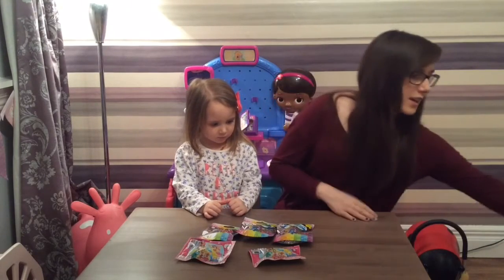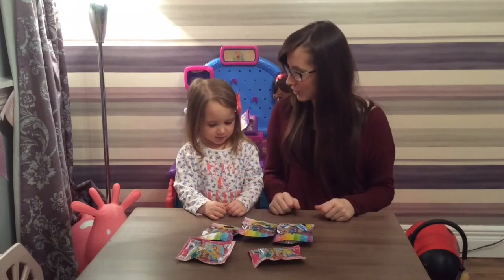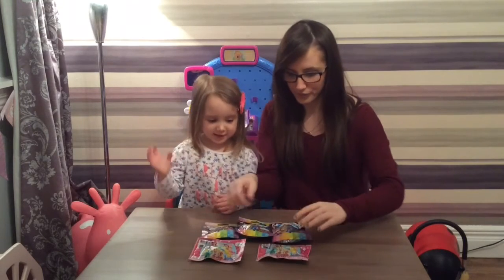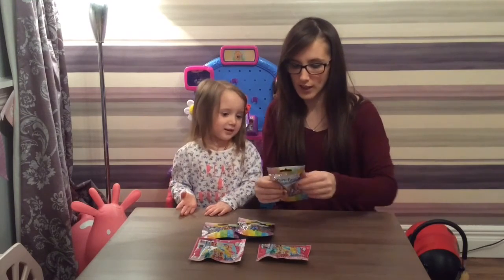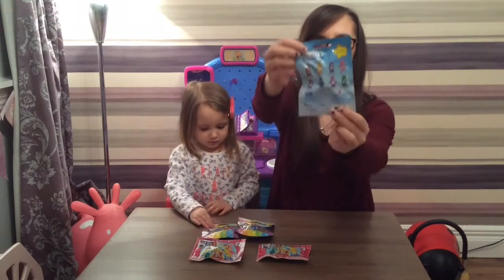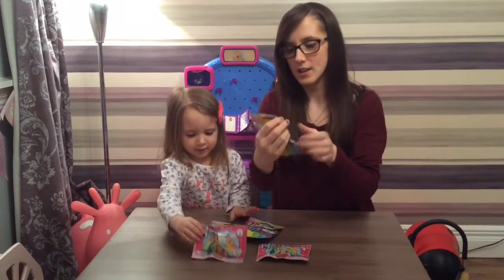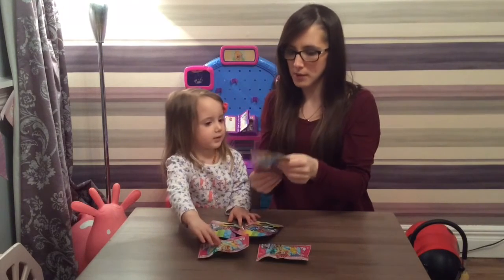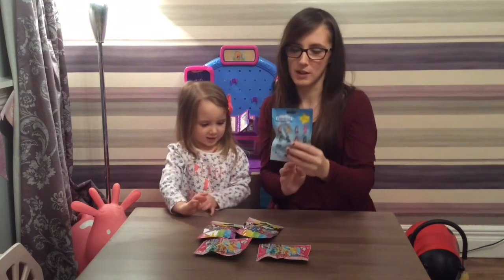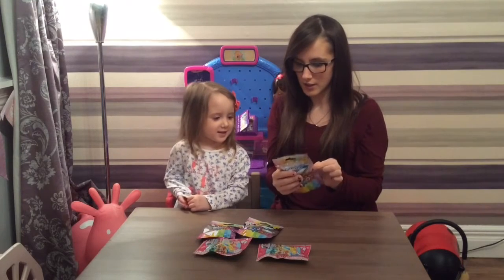The awesome American blind bags all have pull tabs - how cool is that! So Lily, which ones are you hoping to get? You guys have probably seen on the back you've got all the different Care Bears.